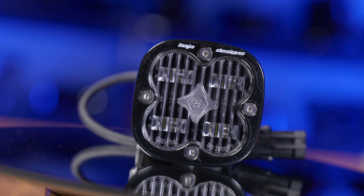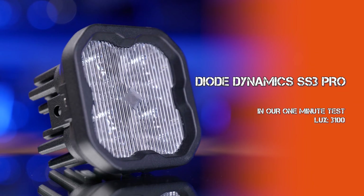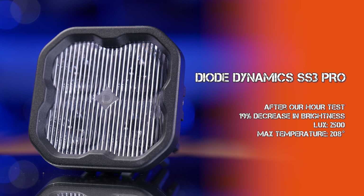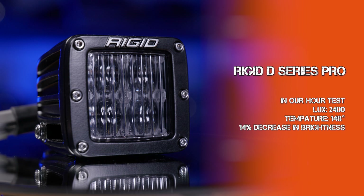The fourth brightest pod in this test was the Baja Designs Pro. At one minute it made 3200 maximum lux at 95 degrees, and after 60 minutes of continuous runtime it dropped 25% down to 2400 maximum lux at a temperature of 182 degrees. The Diode Dynamics SS3 Pro came in at 3100 maximum lux after one minute and dropped 19% down to 2500 maximum lux at 60 minutes at 208 degrees. The Rigid Industries D Series Pro SAE fog came in at 2800 maximum lux at one minute and 2400 maximum lux at 148 degrees after 60 minutes — a 14% decrease in brightness.